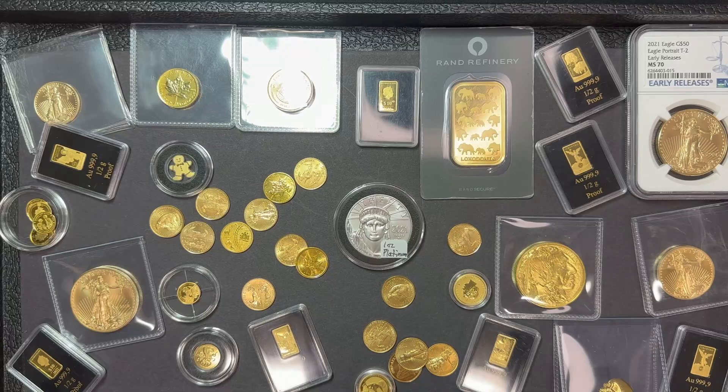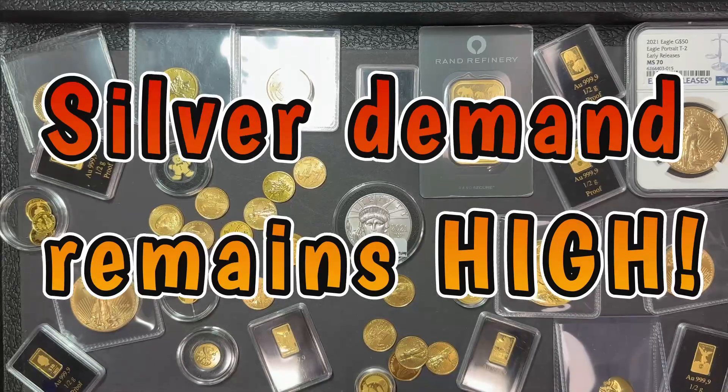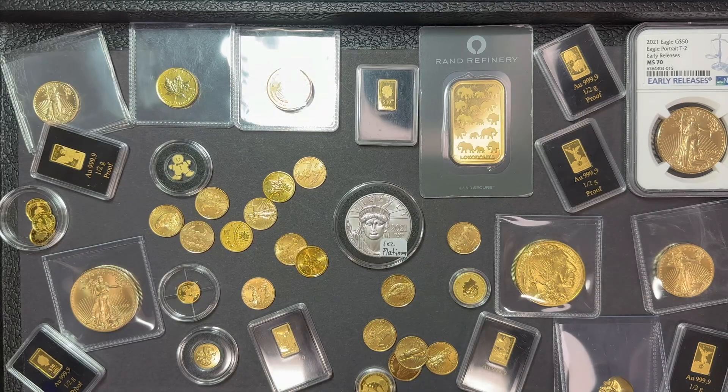Silver sales still remain very strong. We're still moving a lot of product. It's not as quick a turnover as it was in the month of March when everybody in the world seemed to be buying silver, but it's still moving quite well. But I thought it'd be a good time to go over the different gold products we have because we do have quite a big variety at the moment.